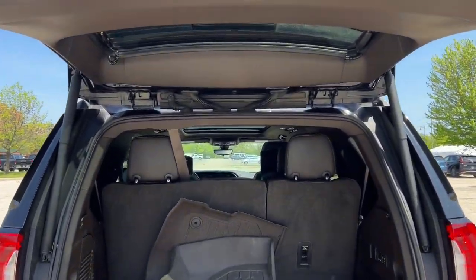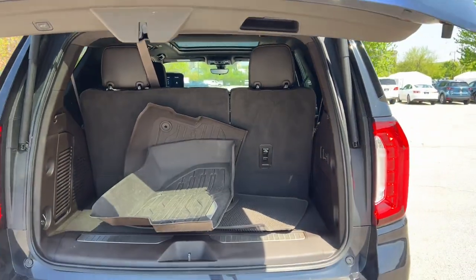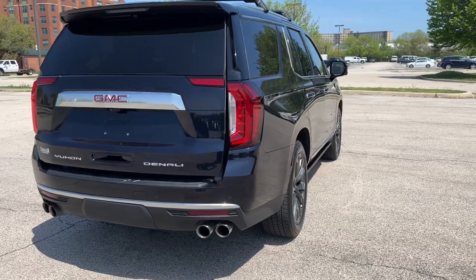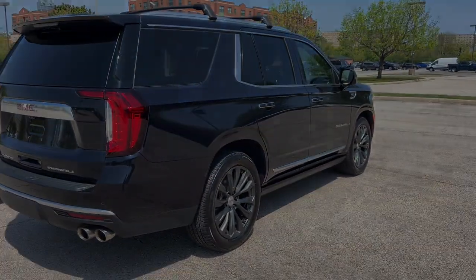So there you go guys — a fully loaded family vehicle, or just for yourself. Beautiful, beautiful choice. If you like what you see, come on down to Ziegler Buick GMC of Lincolnwood.